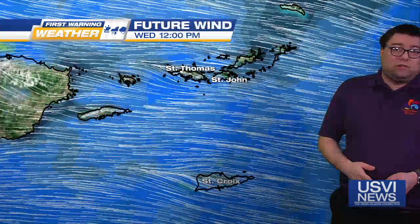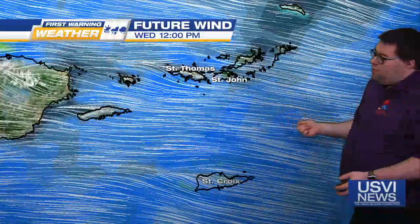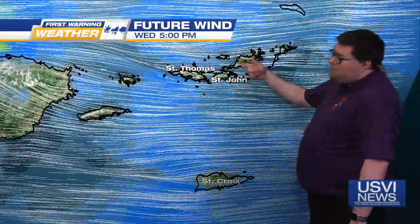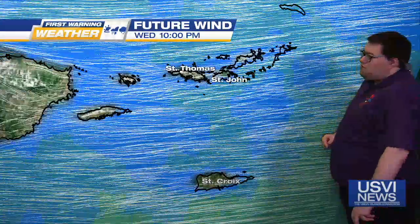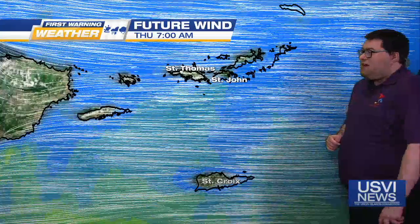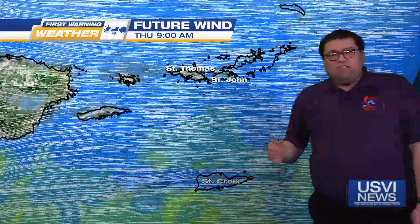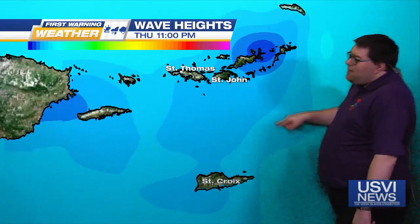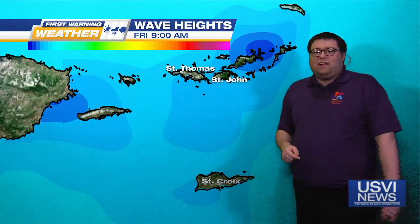But here's the issue — the wind. You can see as we head into Wednesday afternoon the winds are already starting to increase, and they're going to remain a little bit breezy through Thursday as well. The winds will likely start to back off as we head into the weekend, so potentially by the weekend those high surf advisories will likely be dropped. You can see those wave heights increasing as we go into Thursday. The lighter blues indicate the higher wave heights — we want the darker blues, which means low wave heights of a foot or less.